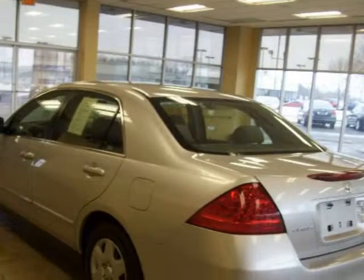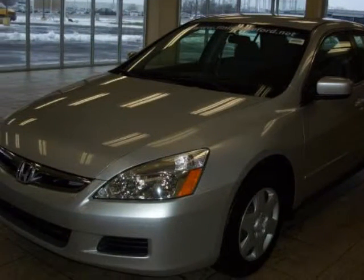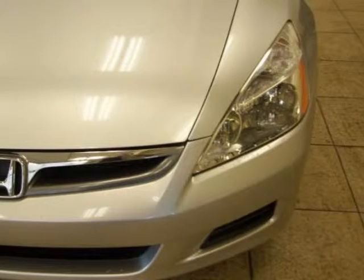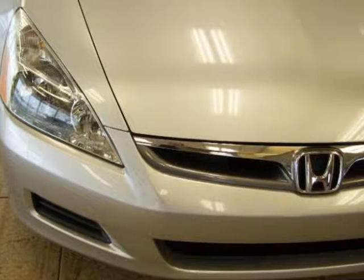It is nicely equipped with features such as a 2.4 liter I4 engine, automatic transmission, rear window defroster, tilt steering wheel, variably intermittent wipers, remote keyless entry, telescoping steering wheel, power door mirrors, illuminated entry, power windows, air conditioning, 120 watt AM FM audio system, overhead air bag, and dual front side impact air bags.